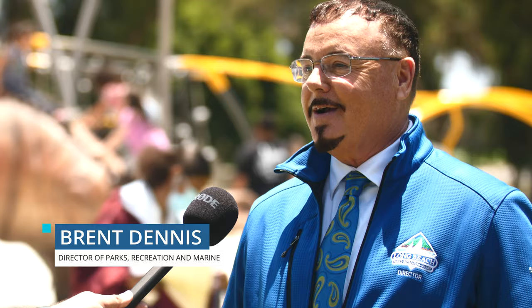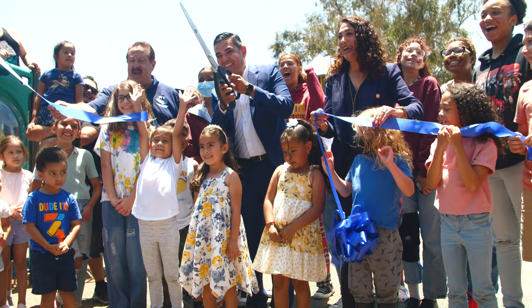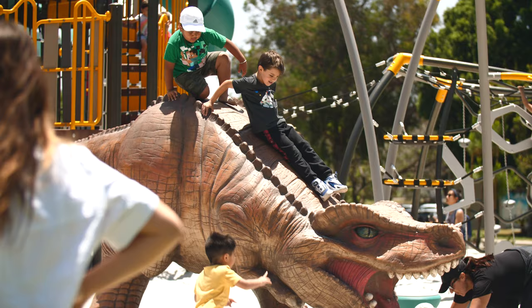We're excited here today to be christening and welcoming in our newest signature playground here at Recreation Park. You can see in the background the excitement that all the kids and young families are having already, so it's always a privilege. Playgrounds have become so vital and important — we especially learned that during the pandemic — but now that things have been easing up, we have a beautiful day to celebrate this brand new park.